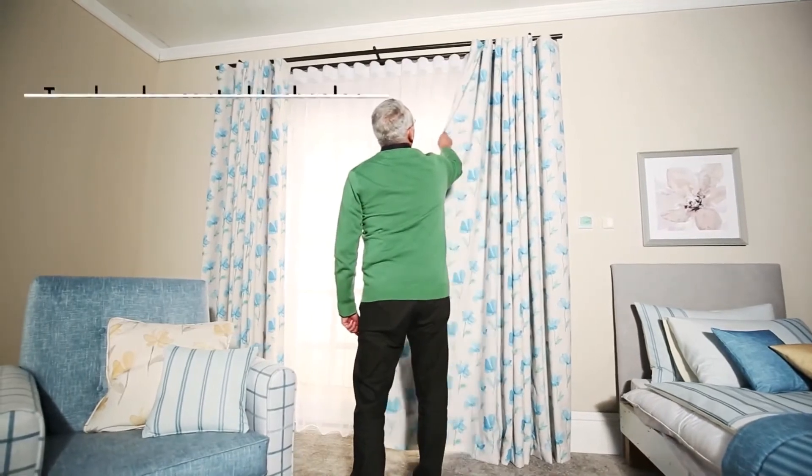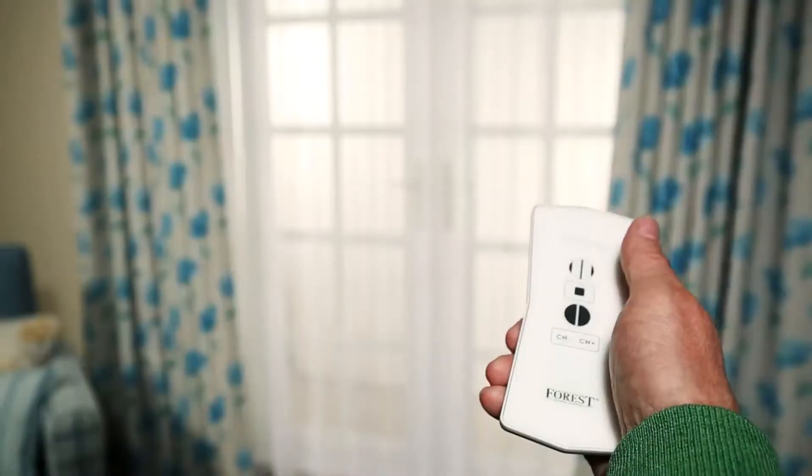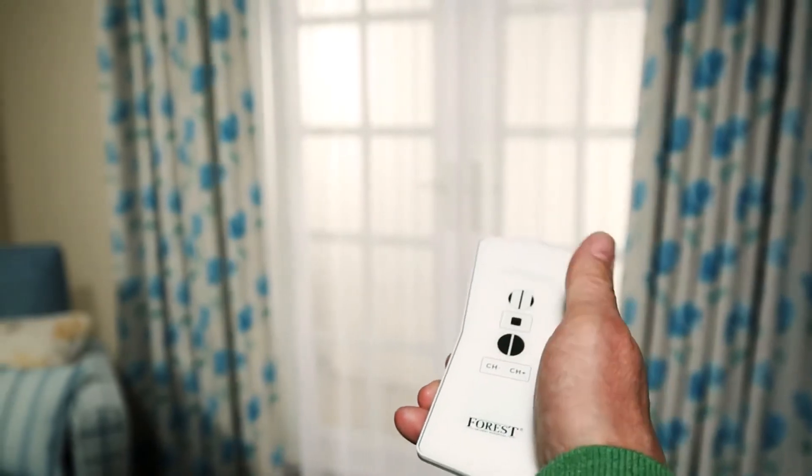Integrated with unique features such as touch impulse technology, means just a gentle pull on the curtain is enough to activate the motorized track.